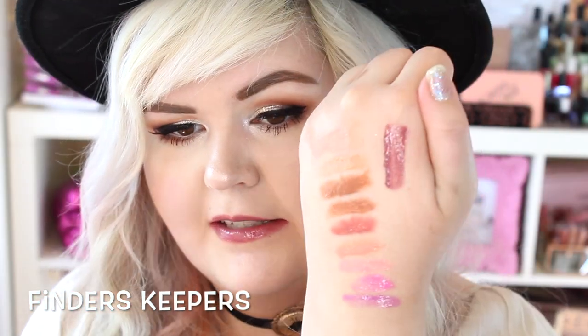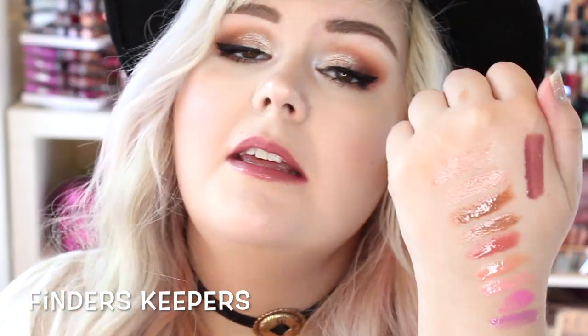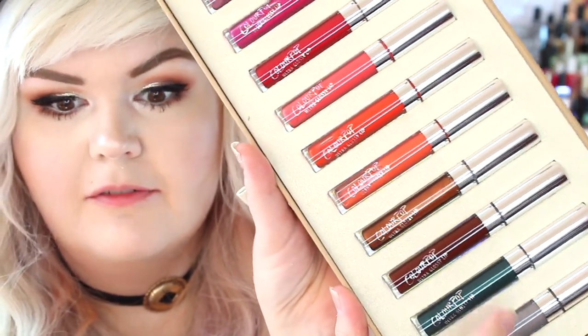So that's the first layer of lip glosses in this set — lots of nudes, pinks, and purples. Now we're on to the bottom layer. Super excited!